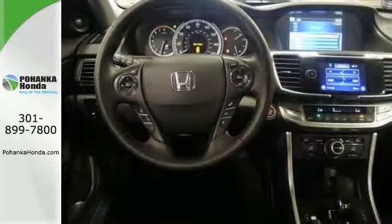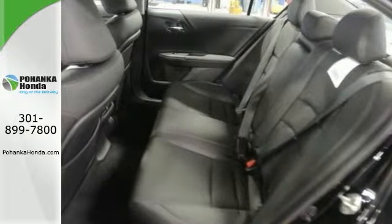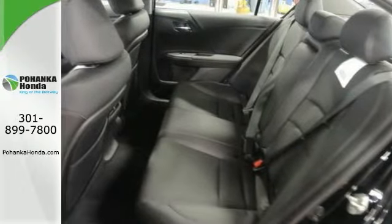This has a CD MP3 player, heated mirrors, a power moonroof, and 17-inch alloy wheels. Come out and take it for a test drive.